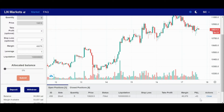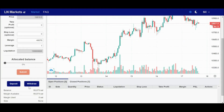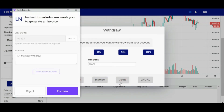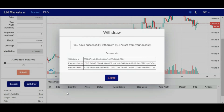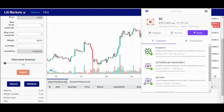Now that I've had my fun, I'm going to go ahead and close the position and withdraw the sats I've salvaged. All I have to do is select my full balance and withdraw to my Joule wallet — no invoice or anything. My remaining sats are sent from my LN Markets balance to my Joule wallet.